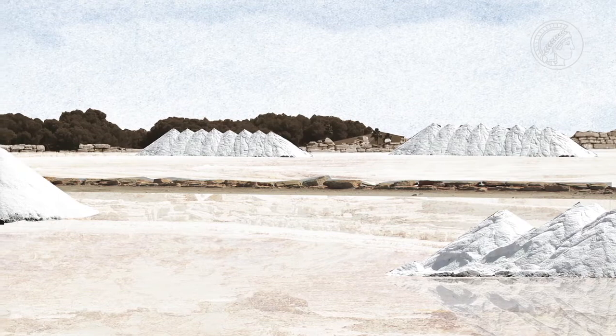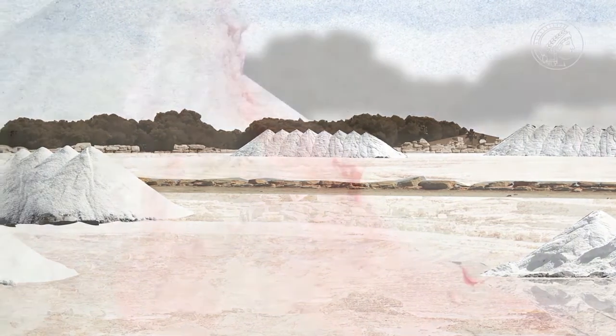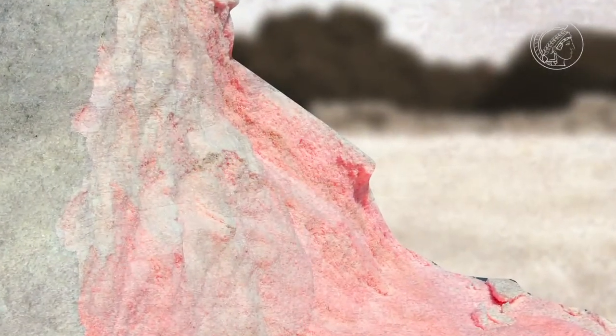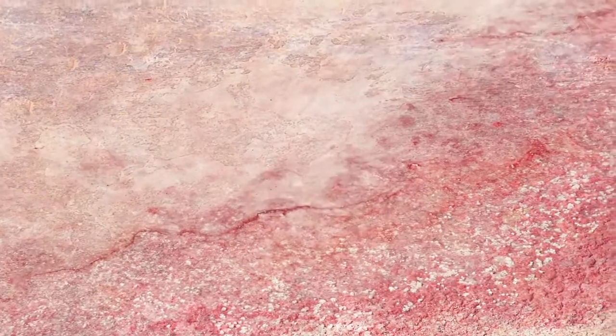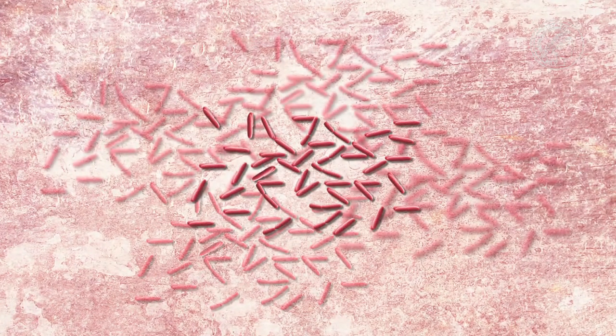Salt pans — an example of extreme living conditions. The high salt content is deadly for most living creatures, with one exception: halobacteria. This is where they really start growing, and that makes them interesting to scientists.